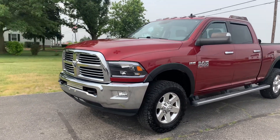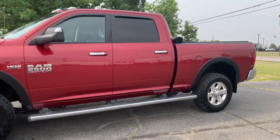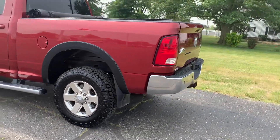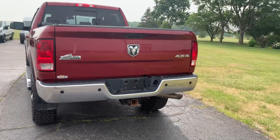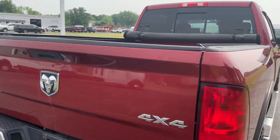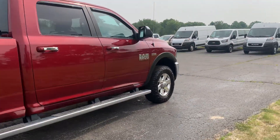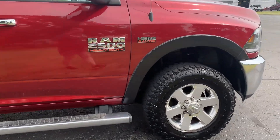Angel here with Jerry Henrichs Chrysler, gonna take you on a quick walk around of this 2015 Ram 2500. This one does have running boards, rear park assist, tow package, tonneau cover. The outside's in good shape and tires look good all the way around.